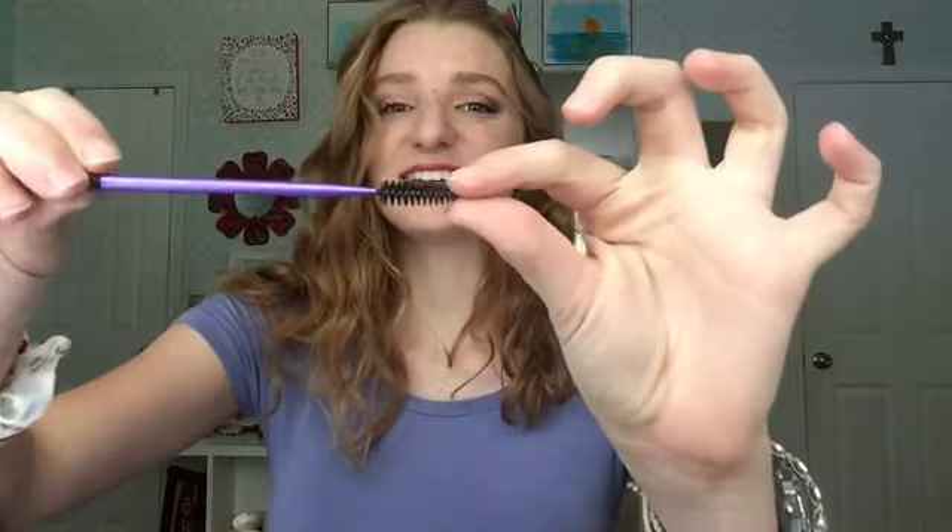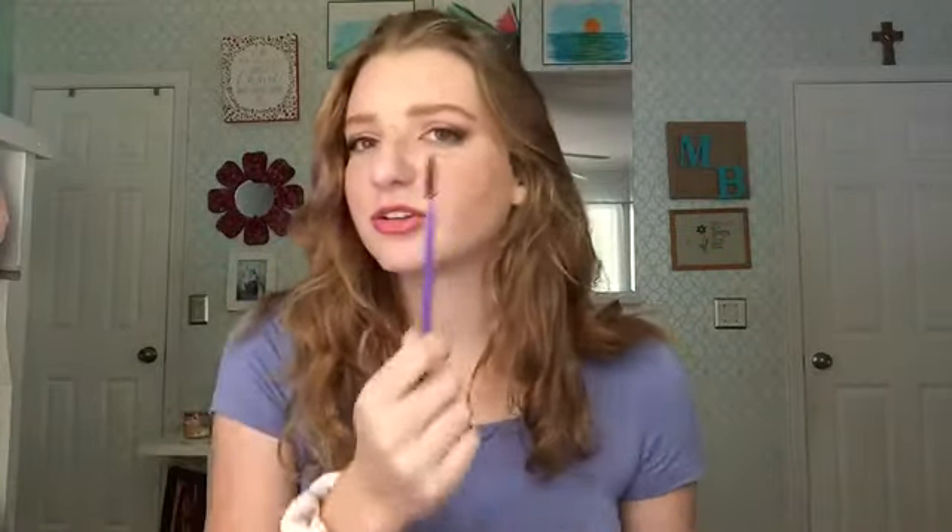The first thing I'm going to talk about is a spoolie. This is what a spoolie looks like — it kind of looks like a mascara wand. Think of it as the equivalent: a mascara wand is for your eyelashes as a spoolie is for your brows. A mascara wand disperses product through your eyelashes, combs them, and makes them look nice. That's what a spoolie does for your brows — it disperses brow products, creates little lines to make them look like brow hairs, and makes everything look so much more natural and put together.